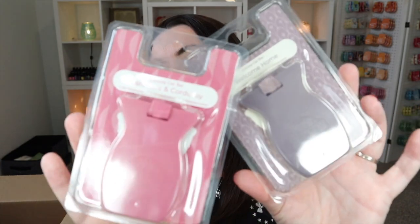We also have a couple of car bars — a Cashmere and Corduroy car bar and a Welcome Home car bar. These are great for your car. I personally prefer the car bars rather than the car bar clips because the vent clips don't work quite as well in my car. My go-to is always the car bar or the scent circles. Sean prefers the scent circles, so it's totally up to you.